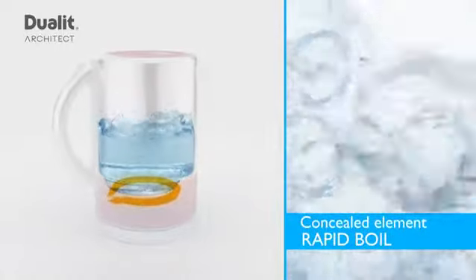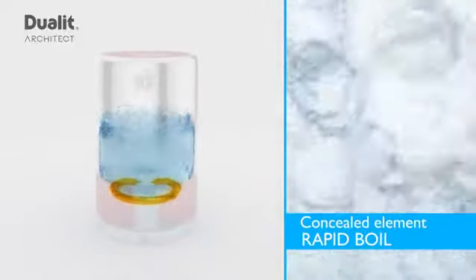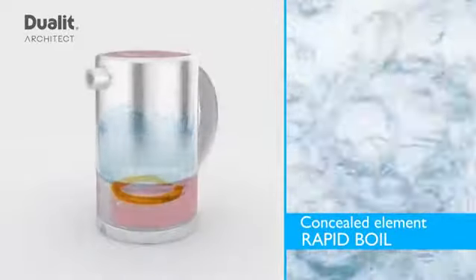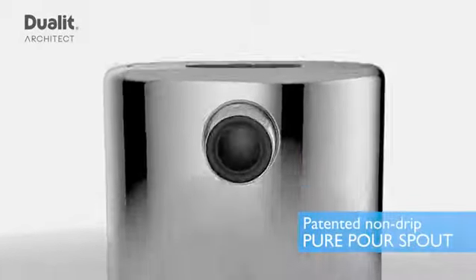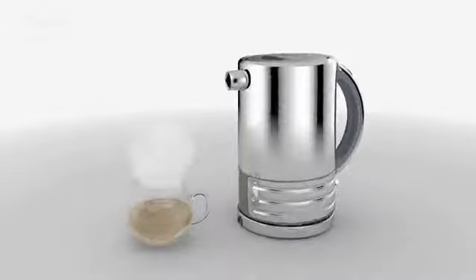During production, meticulous attention to detail combined with quality checks, such as x-raying elements, help create the perfect hot drink time after time. With our patented pure pour spout, you will always get a clean flow of water. Duelit spouts do not drip or dribble.